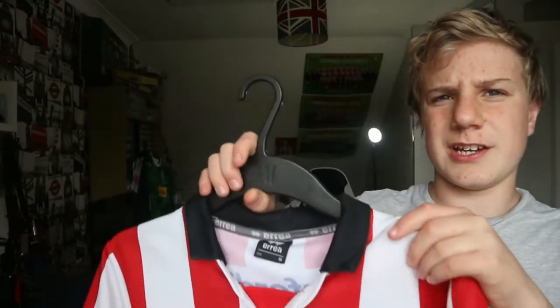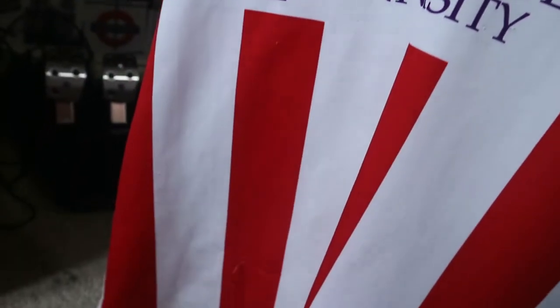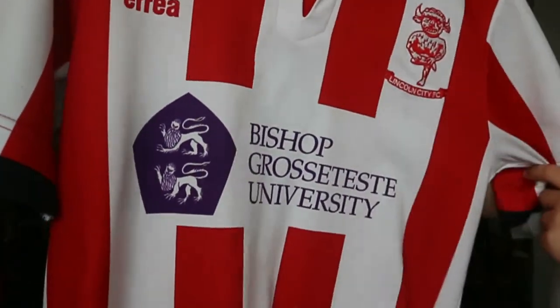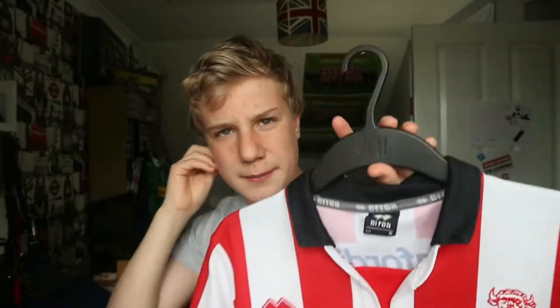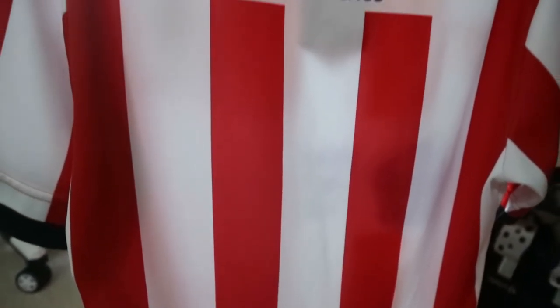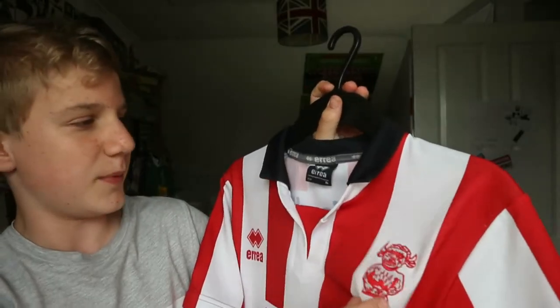My next shirts kind of go together — they're the same but different. Starting with the regular one: it's the 2017-18 home shirt, sponsored by Bishop Grosseteste University, made by Errea. The badge is embroidered on this time instead of being stuck on like it was on the green one, which I prefer.